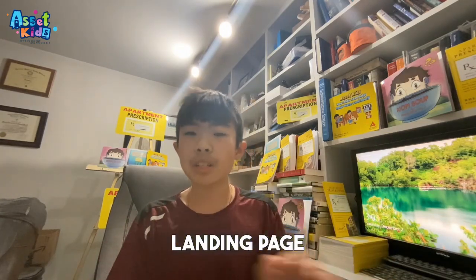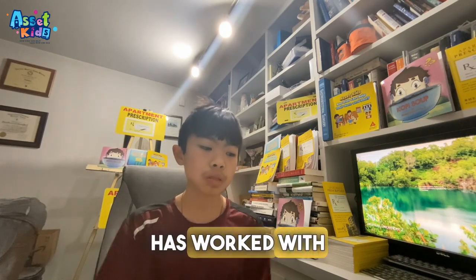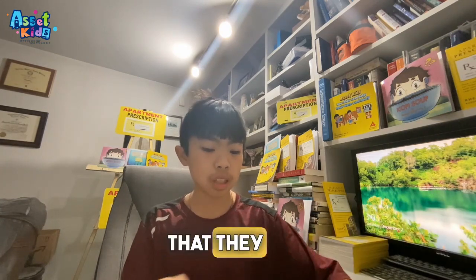So that's the landing page — it shows a success story of someone that has worked with you in the past, to help show them that you can help them too, and that they can be successful working with you.